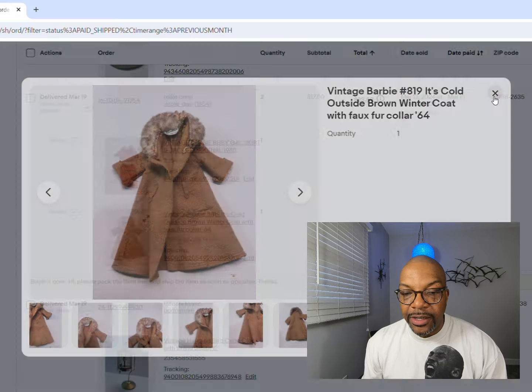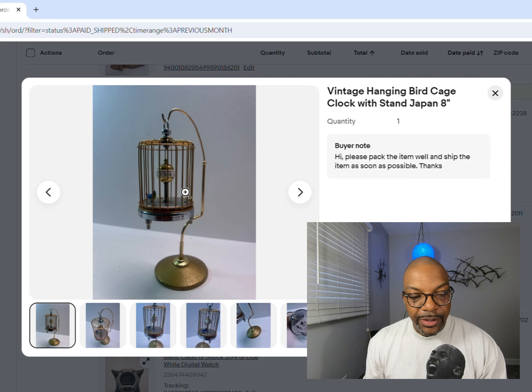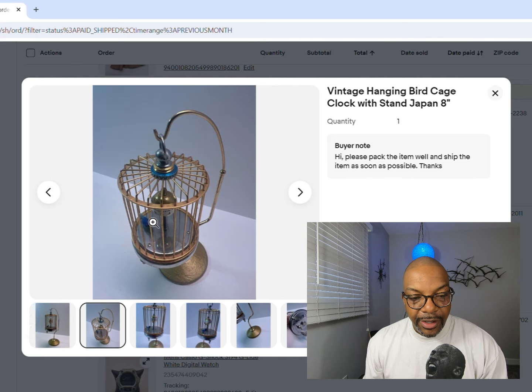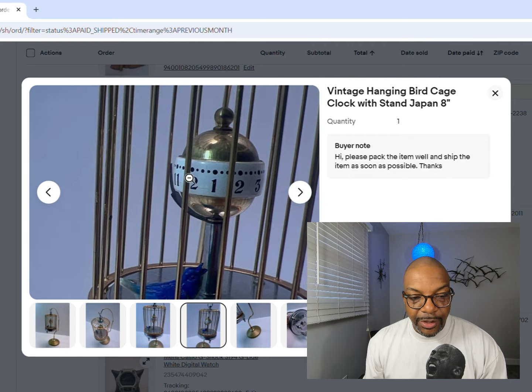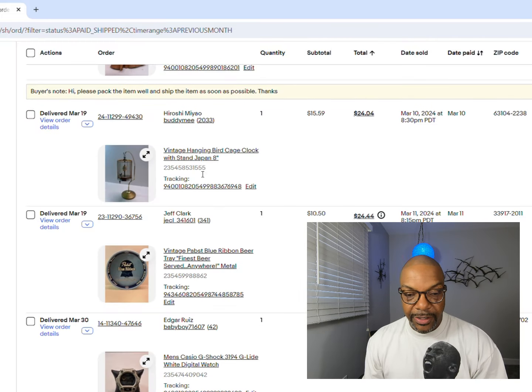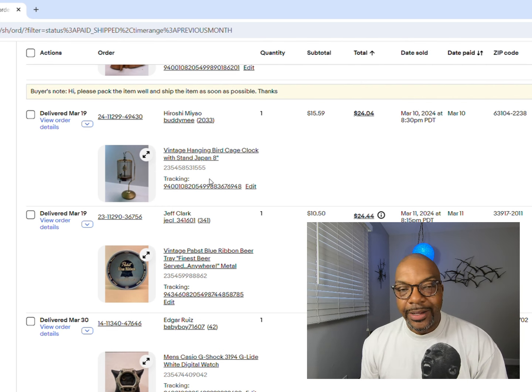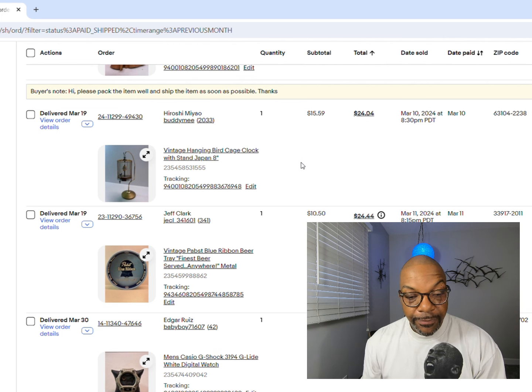Next up is a hanging birdcage made in Japan - and this is actually a clock. The bird turns around and there's a little hand for the hours. Eight inches tall, made in Japan, not working - that obviously affected the value. When dealing with clocks, especially mechanical ones, you want them working. $15.59 is what that went for.